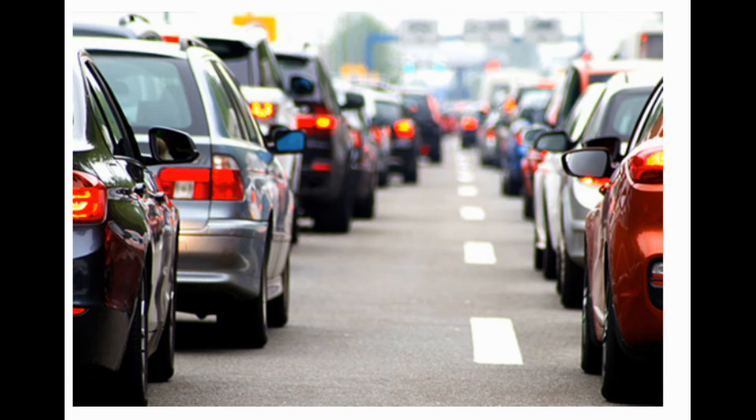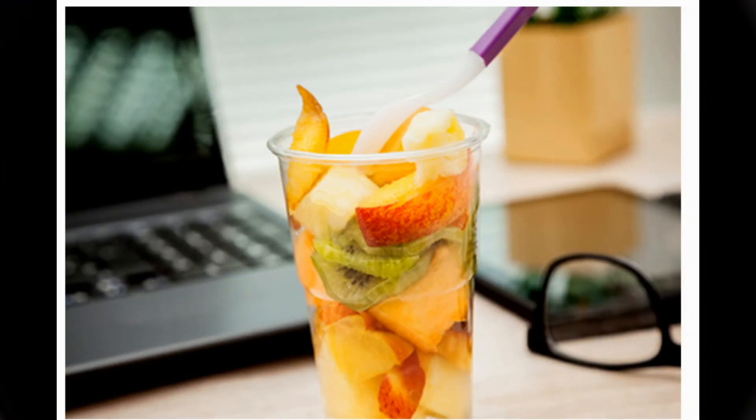8. Stay out of rush hour. Stress is a major cause of work disability for people who have AS. If your daily commute stresses you out, ask for flexible hours so you can come in earlier or later. If you can do your job away from the office, see if you can work from home some days.